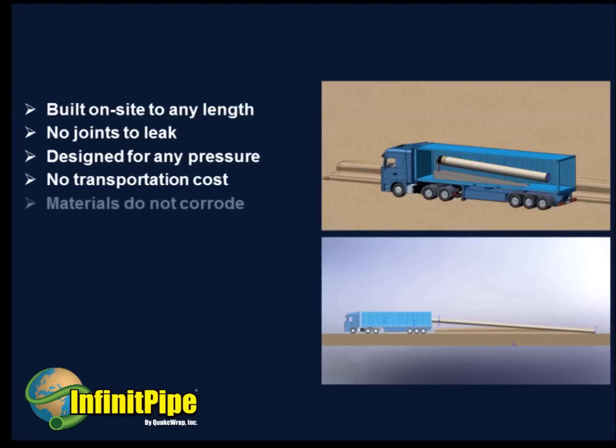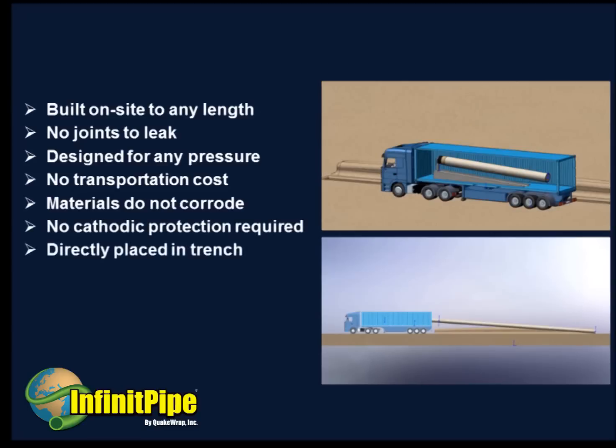The pipe will not corrode, and no cathodic protection is required. The pipe can be directly placed in a trench or used for slip-lining existing pipes. Construction of the pipe can begin within a few days of the placement of the order.